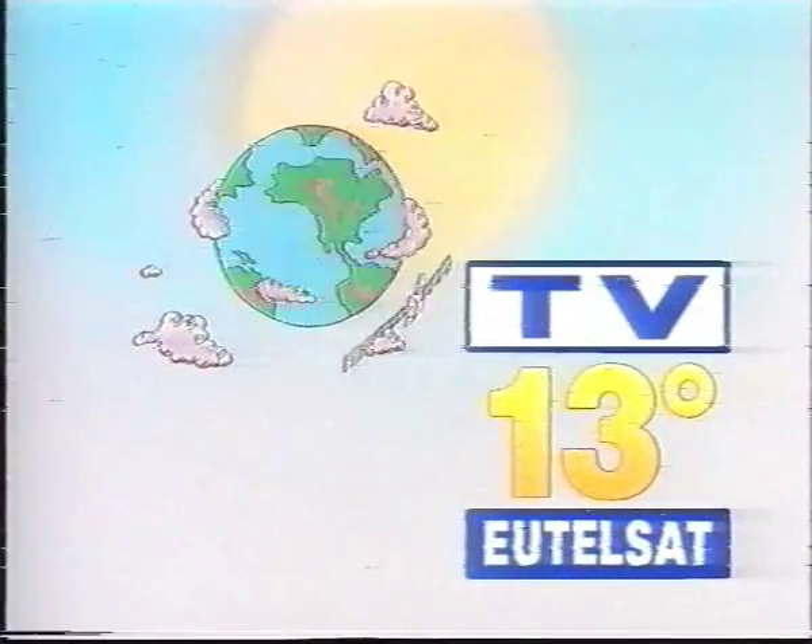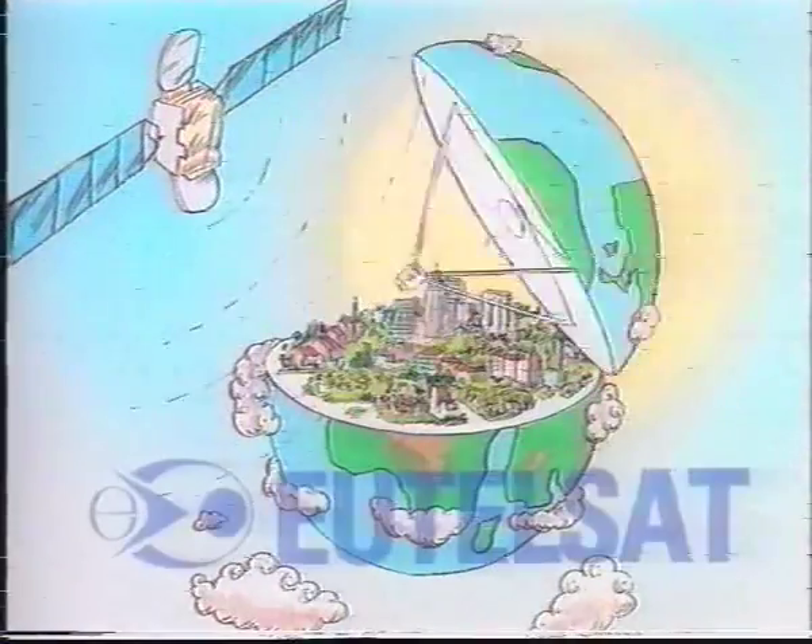You're watching TV13, telling you what's happening on Utilset.